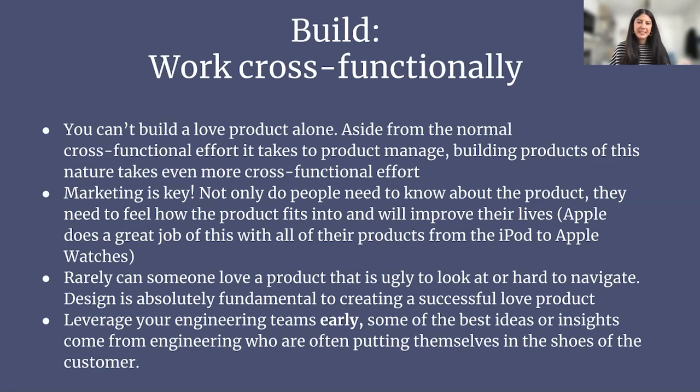Working with design is also fundamental — rarely does someone love a product that's ugly or hard to navigate. Bring them in early and make sure you're giving them the opportunity to channel a love product. Oftentimes we have such tight timelines that we cut scope and take away a lot of really fun, whimsical moments — make sure you're thinking about that and empowering design to channel a love product. Leverage your engineering teams early too. Engineers on a daily basis, when building things out, are putting themselves in the shoes of the user — bring them in early and say, 'We're building a love product, help me out.'